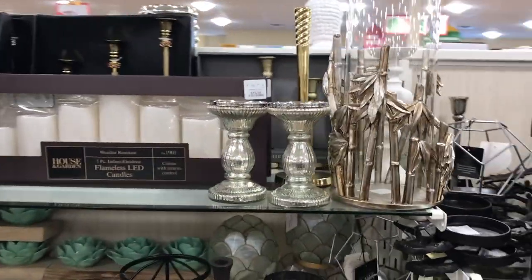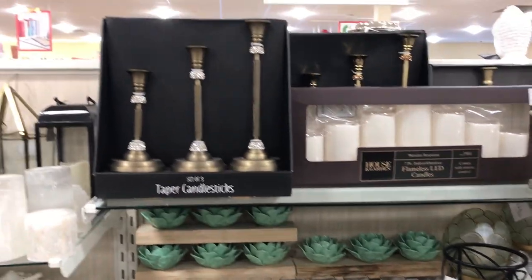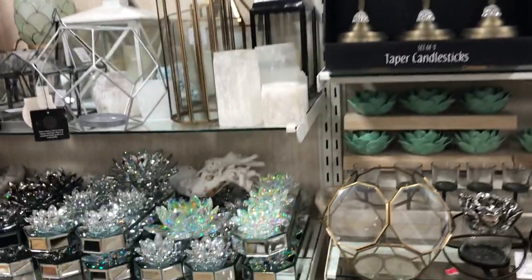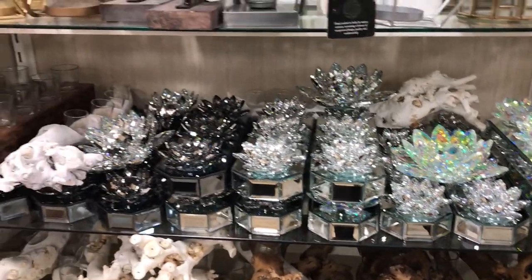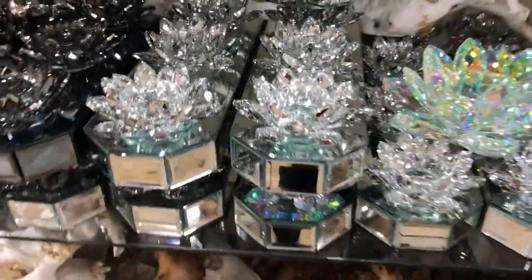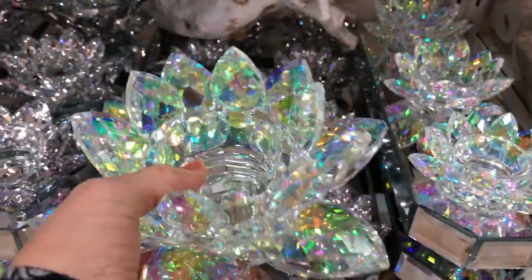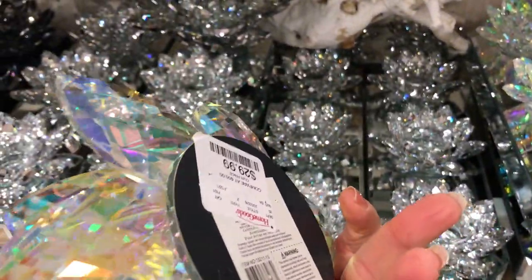And then just across the way, all sorts of candlesticks and candle holders. More of those sparkly ones right there in the mirrors — that always catches my eye. It's sparkly, I have to pick it up! $29.99.